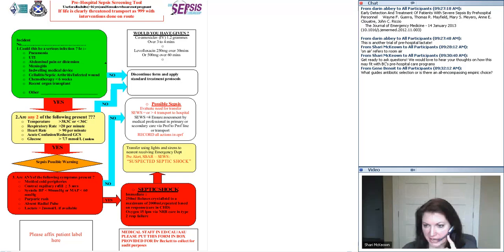There's a question from Jean: what guides antibiotic selection, or is there an all-encompassing empiric choice? Antibiotics has been probably the biggest bone of contention with the whole trial. We're looking at using amoxicillin. Some people think that's a good idea, some people think it's not. It's been very difficult to get consensus. We're looking to take guidance from Kevin Rooney, who's the clinical lead for the Scottish Patient Safety Programme. There's still a bit of debate about what we should use for patients allergic to penicillin.